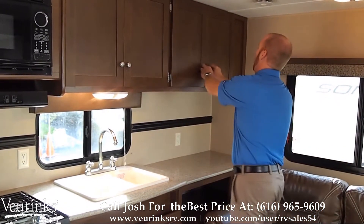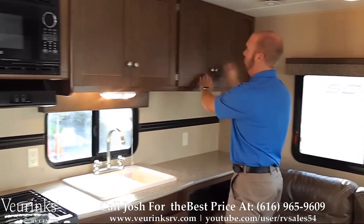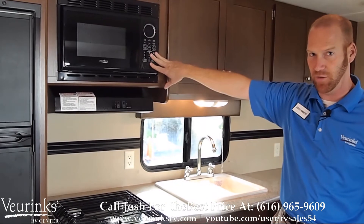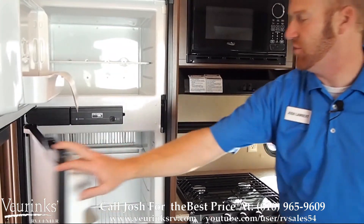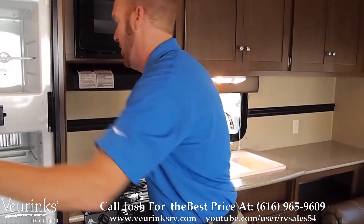We've got storage cabinets all the way across the top — really deep storage cabinets. This is one huge cabinet with four doors that goes all the way across the length of this. We're going to give you a microwave, great for cooking those bags of popcorn or warming up your leftovers. We've got freezer up top, fridge on the bottom. This is a great size fridge and freezer to have plenty of food to last you your whole camping trip.